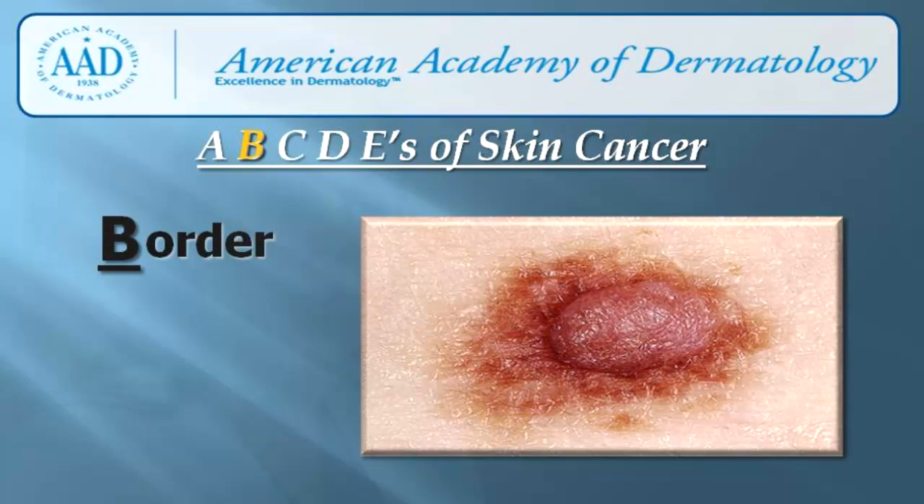B is for border. A suspicious mole is one whose border is irregular, scalloped, or poorly defined. Irregular borders of moles are another warning sign that should be investigated.